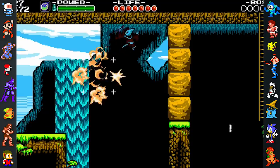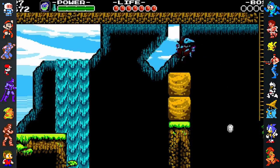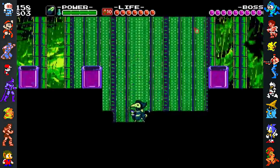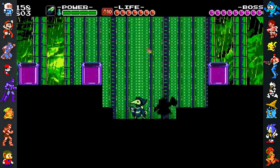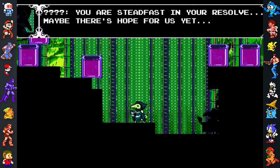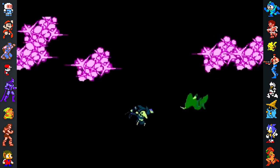Another interesting secret can be found in the game's second campaign, Shovel Knight: Plague of Shadows. If the player is unwilling to fight Plague Knight and simply stands still during the fight, the encounter will end after about 40 seconds without the player taking a hit. The boss seems to give up, and the player continues to the next area.